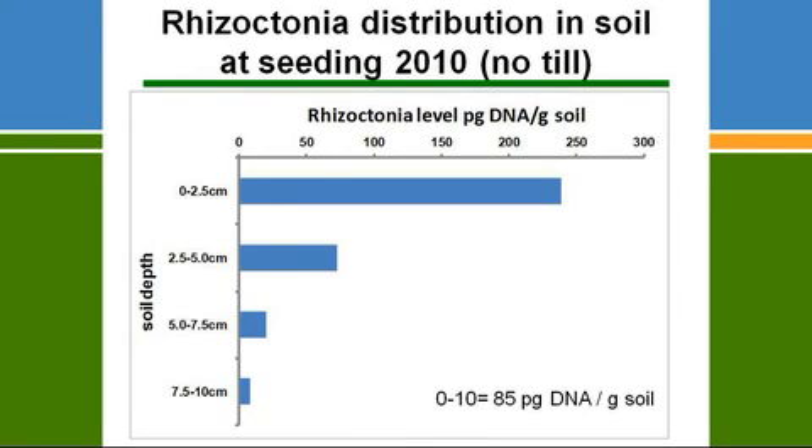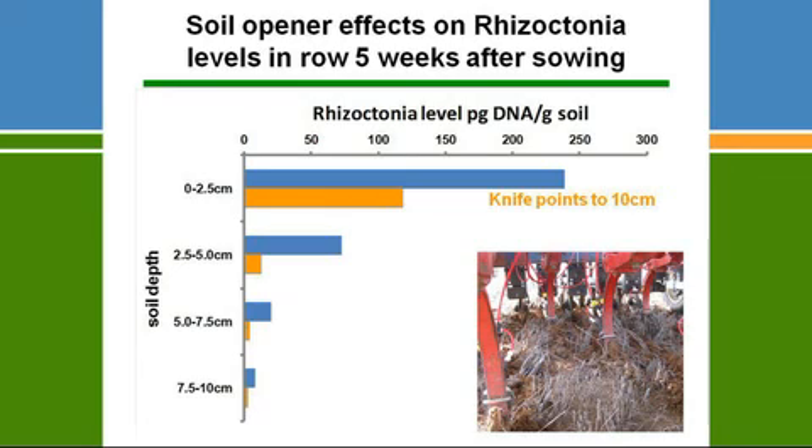If you use knife points to sow the crop, five weeks in the amount of Rhizoctonia in the row has dropped significantly compared to areas between the rows that are not disturbed. With knife points, two things are happening: they tend to lift soil from down the profile up to the surface of the row — lifting soil that doesn't have much inoculum — and they also shatter and disturb the soil, breaking up Rhizoctonia hyphae which sets back the fungus.